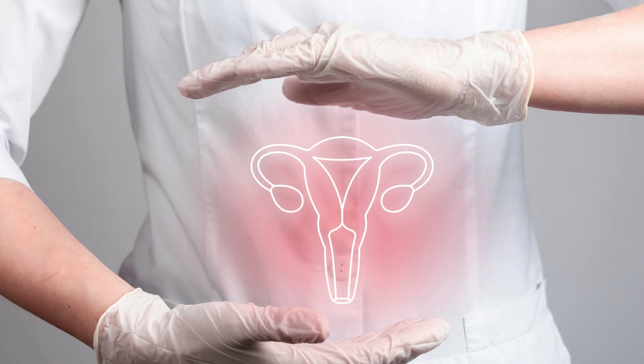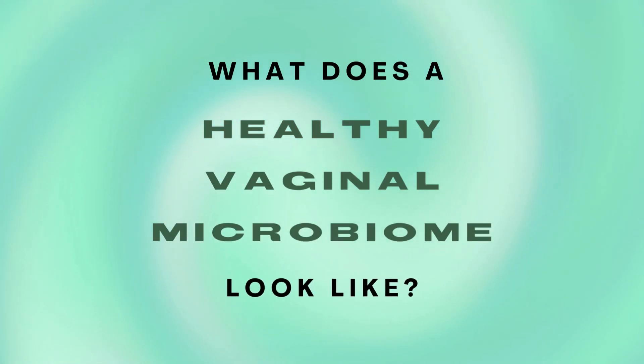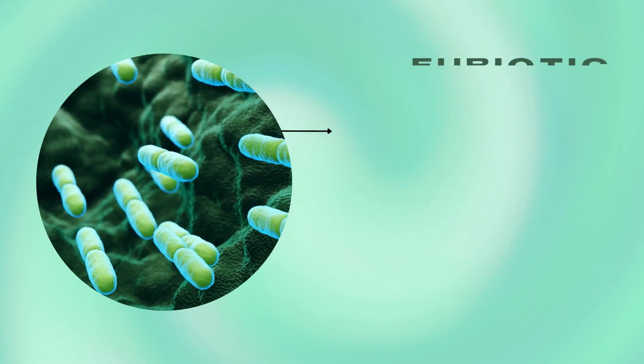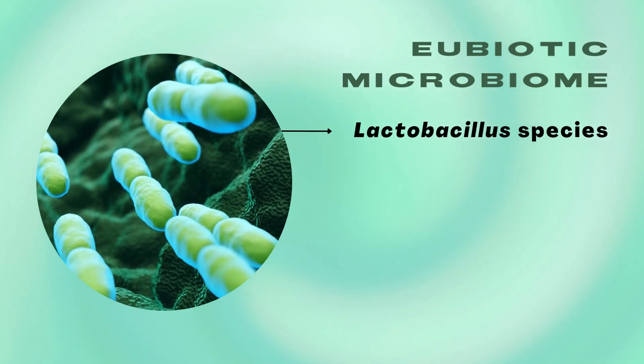The female genital tract is colonized by bacteria, and the composition of this vaginal microbiome has huge implications for women's reproductive and overall health. What does a healthy microbiome look like? A healthy microbiome, or a eubiotic vaginal microbiome, is dominated by Lactobacillus species.